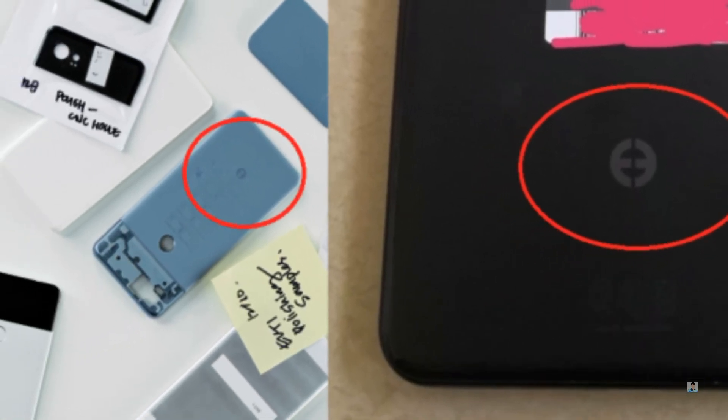Lastly, if you have any doubt about that Google logo, here is an official Pixel 2 prototype from last year with the same logo on its back.